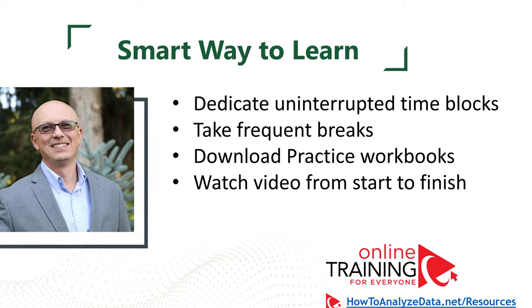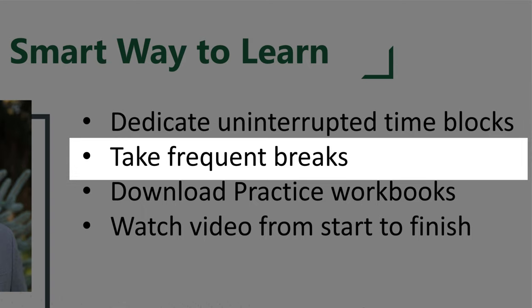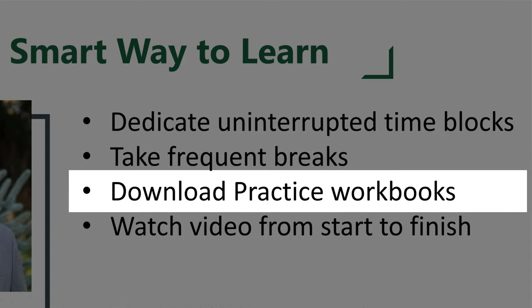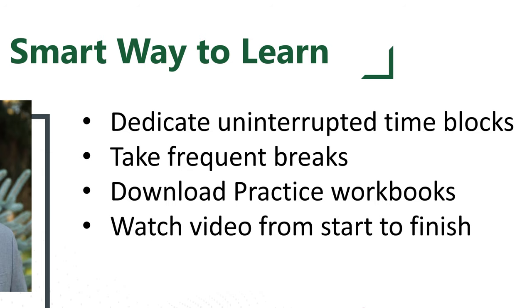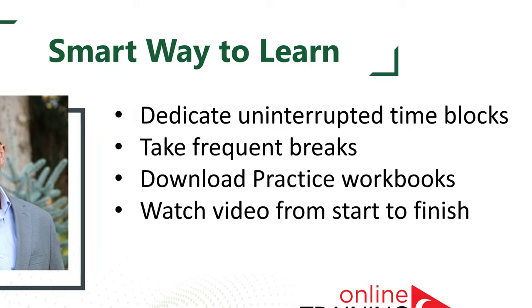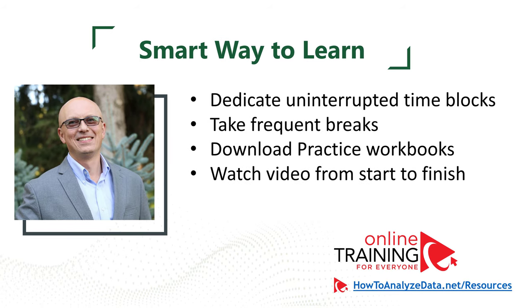A lot of students ask what are the smartest ways to learn. I typically use dedicated, uninterrupted chunks of time to read and practice new material. When my attention drifts, I take a break — typically every 25 to 30 minutes. I recommend downloading workbooks to practice hands-on steps, which helps reinforce and better learn the material. I watch videos from start to finish in one sitting, use different playback speeds, and give myself time to absorb content — pausing and reviewing when something isn't clear.